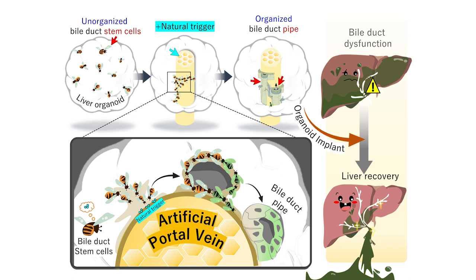Unfortunately, our organoid is still missing the bile duct draining pipe. Since bile duct stem cells are already present sparsely inside, all we need to do is organize their location to form a pipe — which is the objective of my research.